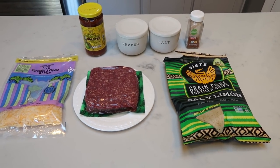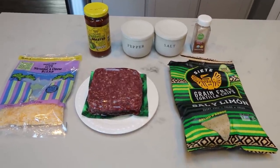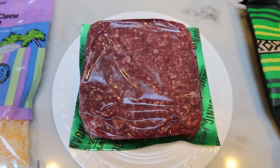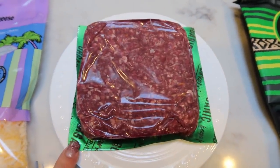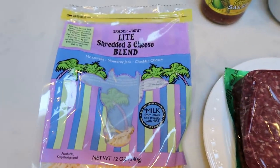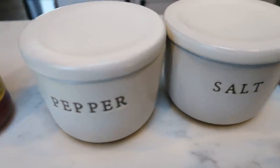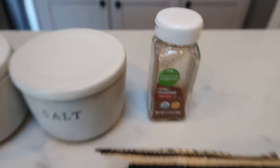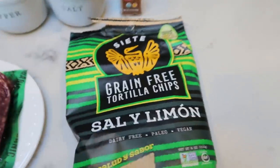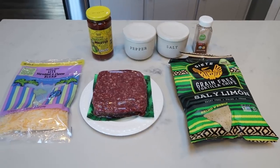For lunch this week, I'm making cheesy taco meatloaf — combining my love of meatloaf and tacos into one amazing dish. I'll pair this with a veggie. Here's what's in the meatloaf: a pound of 93% ground beef — the grass-fed, grass-finished organic from Walmart, which is affordable and really good. You'll also need light shredded cheese, salsa — I'm using Trader Joe's organic salsa — salt, pepper, chili powder, and tortilla chips. I'm using the Siete Sal y Limon chips, which are going to add a nice touch of flavor.